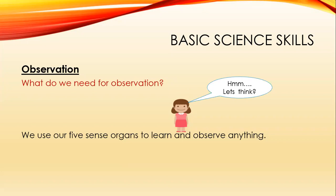What is a basic science skill? A skill is a technique which we use to solve some problem. The technique we use to solve our problem is observation.